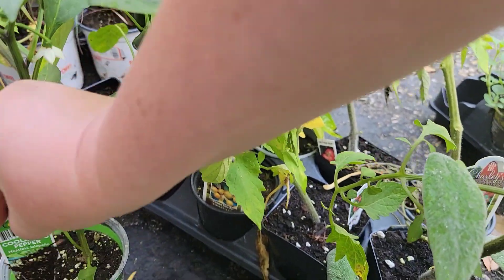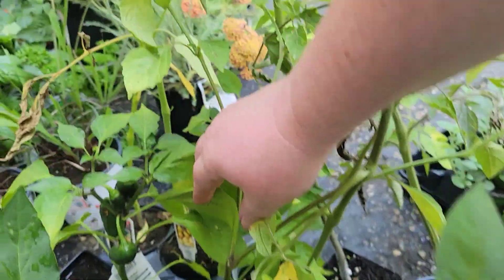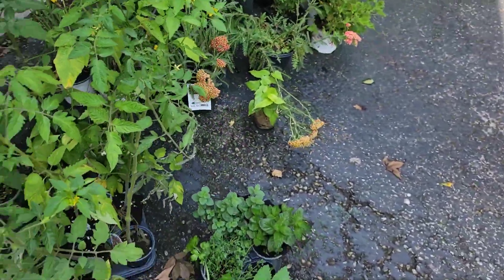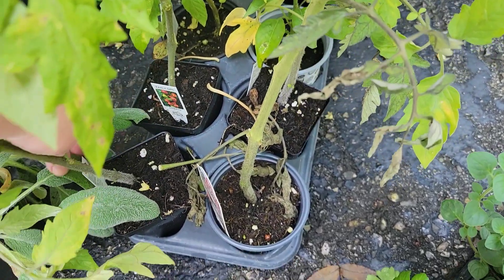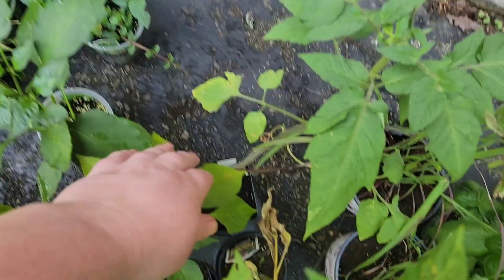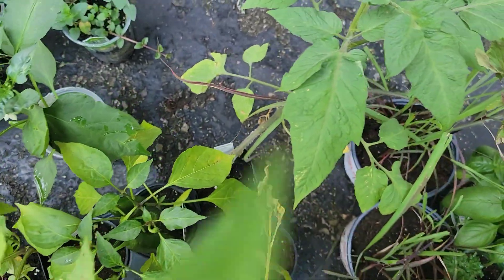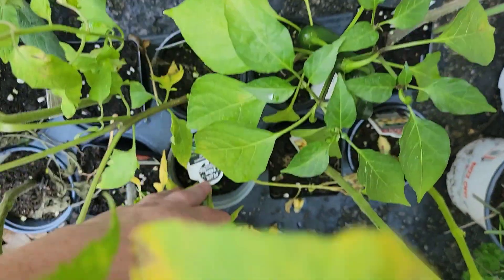We have a culapino — a non-hot bell pepper. We have sriracha peppers. We got tomatillos, green tomatillos over here. I'm going to try to read some of these — we've got black crema tomato, early grilled tomato, roma tomato, and brandywine. This is a brandywine tomato. And I think I have one more pepper plant in here — shishito peppers. Very much excited about that.